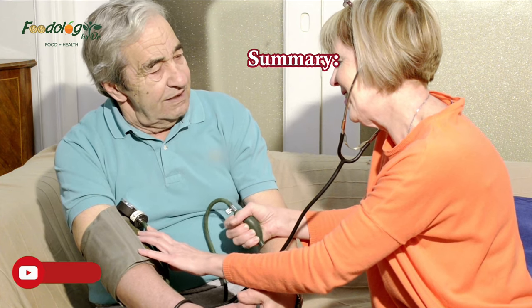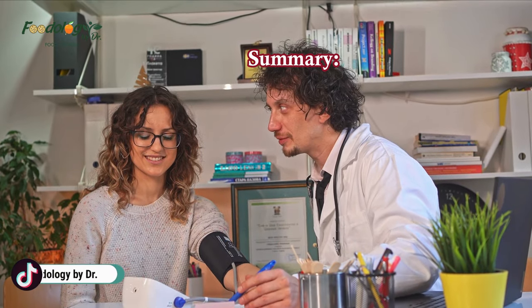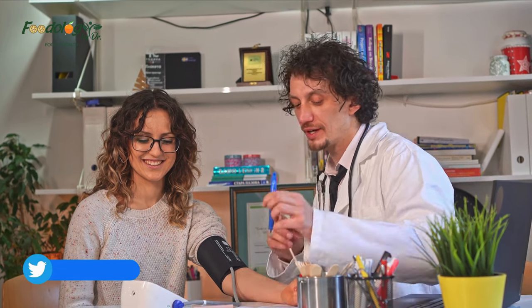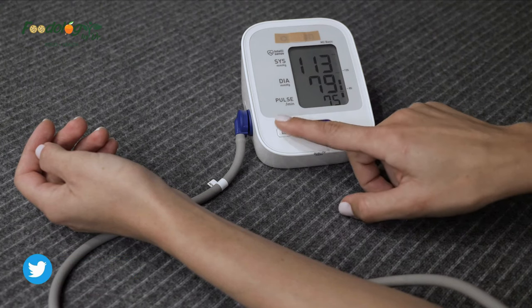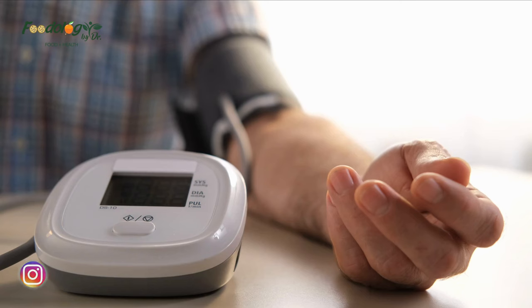Dietary and lifestyle choices can help manage high blood pressure. A diet that focuses on fruits, vegetables, oats, nuts, lentils, herbs, and spices can be beneficial. In contrast, salt, alcohol, and processed foods may worsen hypertension. A doctor can help a person make a plan that involves exercise, food choices, and other measures to manage high blood pressure and reduce the risk of cardiovascular disease and other health issues.